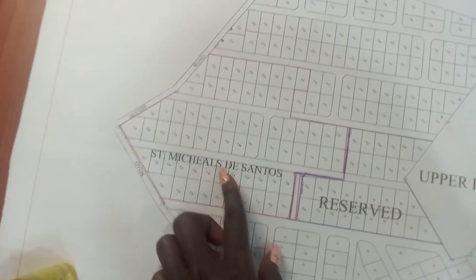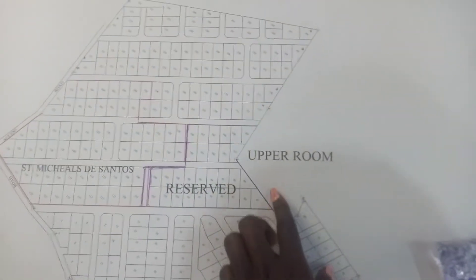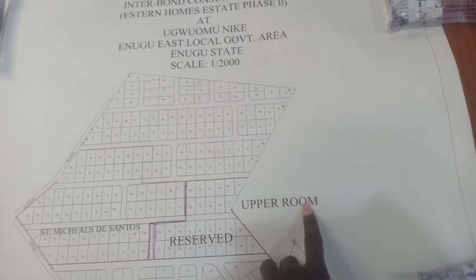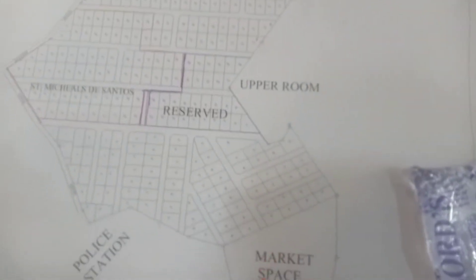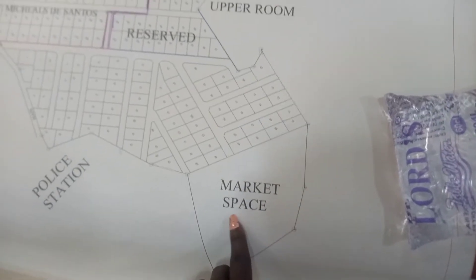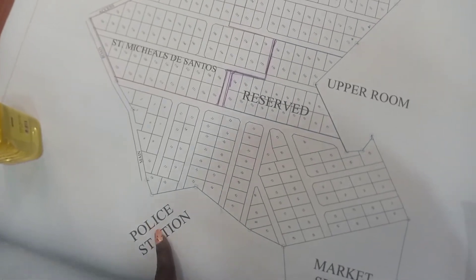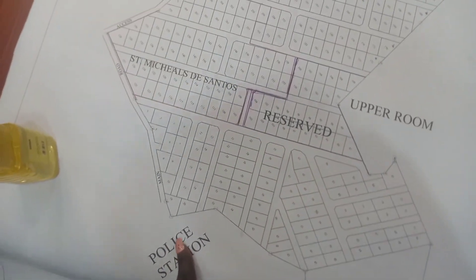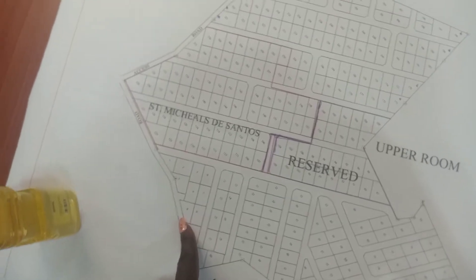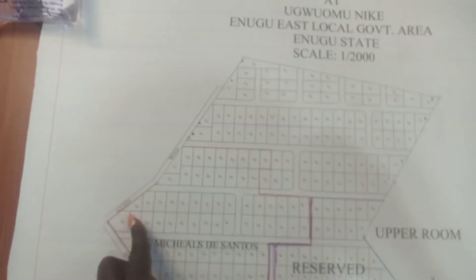That area has been bought by Saints Michael De Santos, so it is reserved. The Upper Room Ministry is close to this estate. Here is the central market — the Goodluck Belle Janitor Market. From the road there is a police station here, and here is the access road to Eastern Homes Phase Two, just by the roadside.